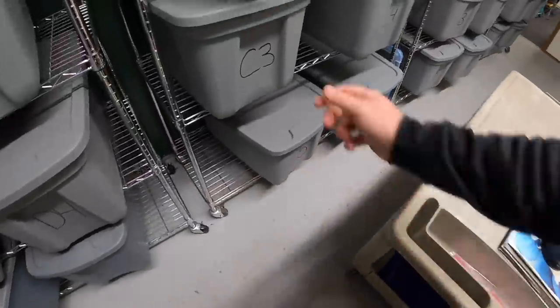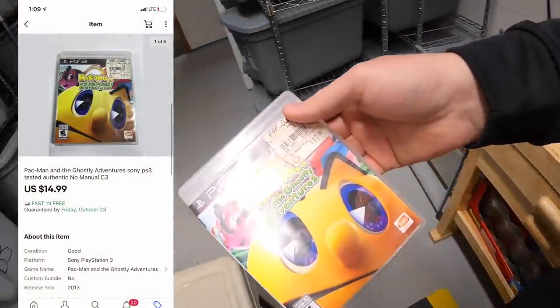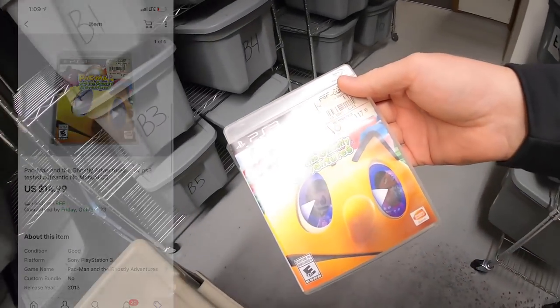Next is a video game in bin C3 — Pac-Man and the Ghostly Adventures for PS3. I've got less than a dollar into this and it sold for $14.99 free shipping. This is going out to the viewer named Randy, who has bought a lot from me in the past. Randy, thank you for your continued support, I really appreciate it.